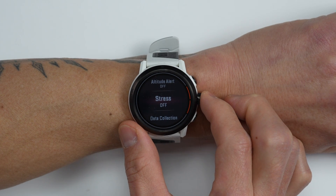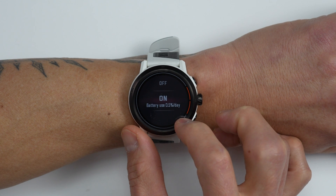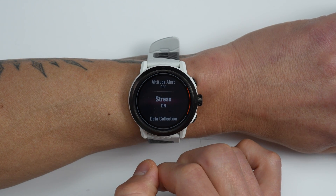One thing to note about enabling this new stress tracking feature is that it does require a bit more power, since it's taking more frequent samples of your heart rate and heart rate variability.